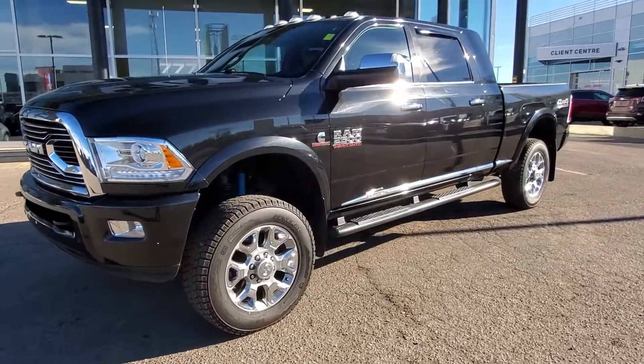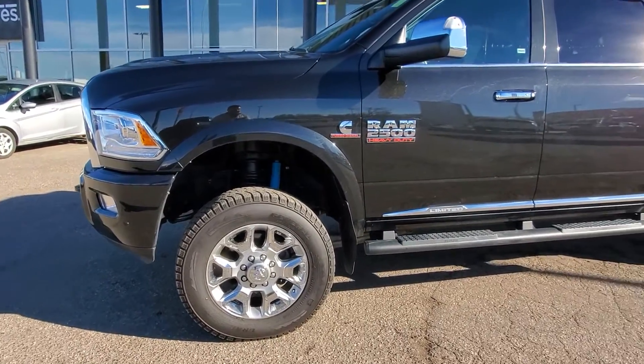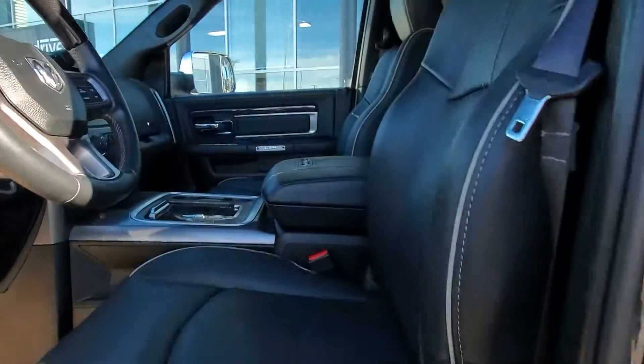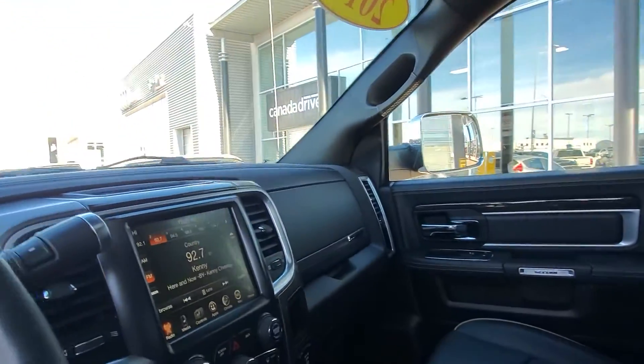This vehicle is very well equipped with the 6.7 liter turbo diesel, 6-speed automatic. You've got the gorgeous 20-inch wheels on there, mega caps, and a ton of room. Inside you've got the full leather heated and cooled seats, remote starter, power pedals, sunroof, Alpine audio, navigation and so much more.